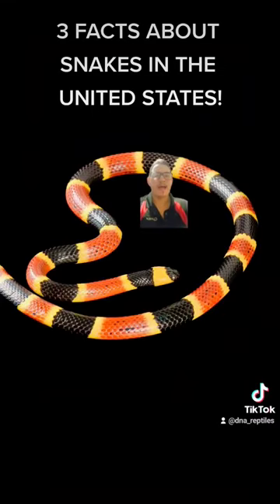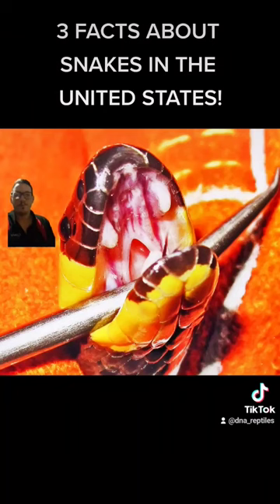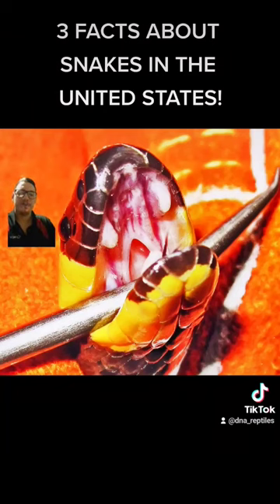And number three, we have a few different types of coral snakes, which are in the same family as cobras. A popular myth that gets spread around about them is that they have rear fangs. They do not have rear fangs — they have front fixed fangs, just like cobras.